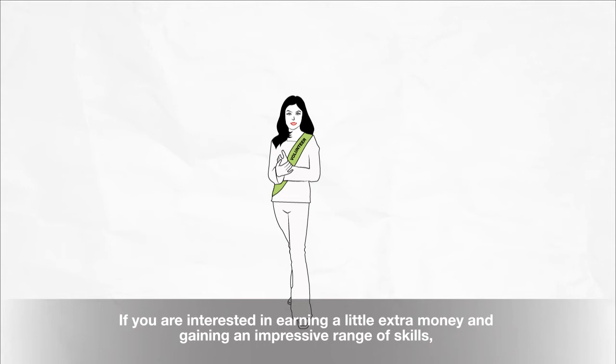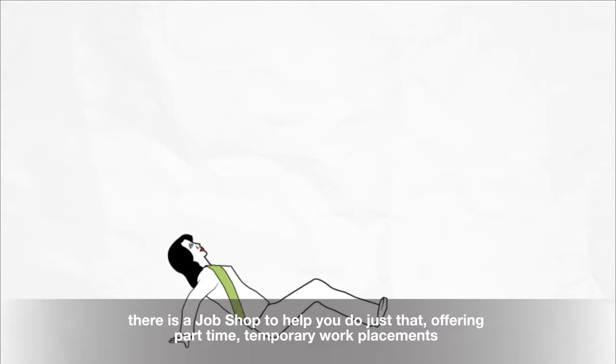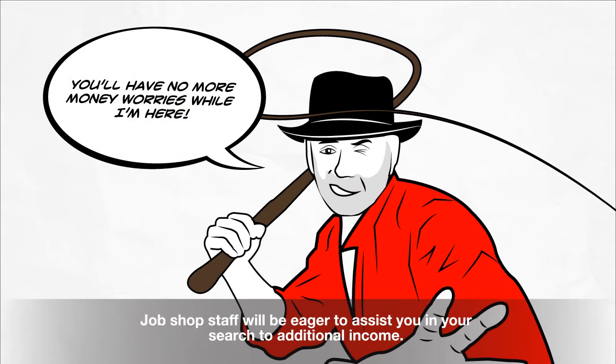If you're interested in earning a little extra money and gaining an impressive range of skills, there is a Job Shop to help you do just that. Offering part-time, temporary work placements to fit around your studies, Job Shop staff will be eager to assist you in your search for additional income.